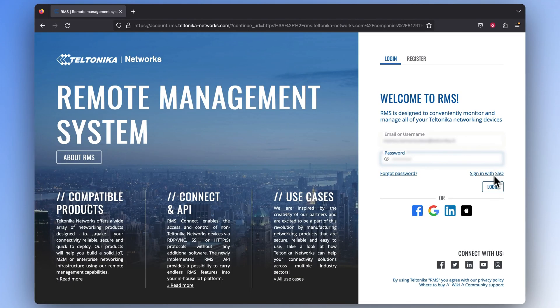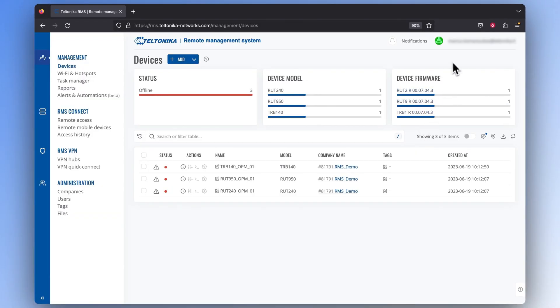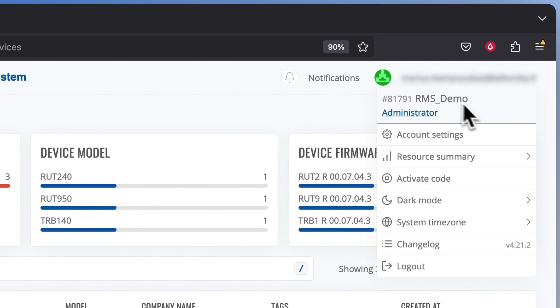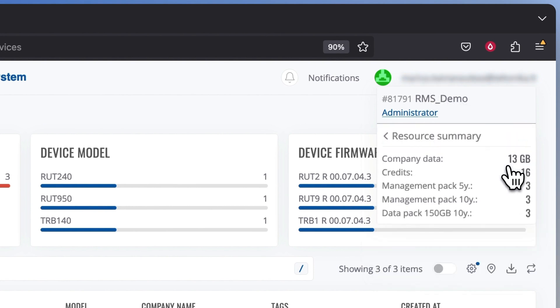Now that we have a better understanding of the different pricing models of RMS services, the natural follow-up question is: where can I track my credits or packages? There are two ways to find this information. For the first one, you need to log into your RMS account and press on your email located at the top right corner. Click on the resource summary and you'll be greeted with all the essential information about your company's credits and packages.